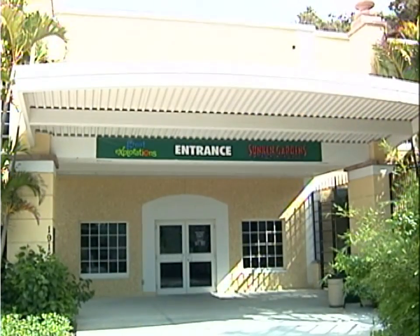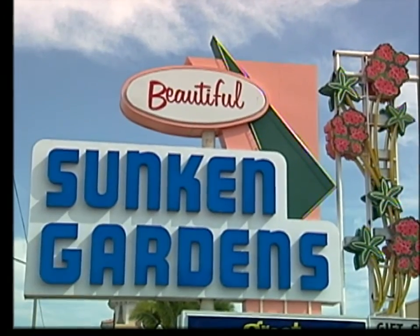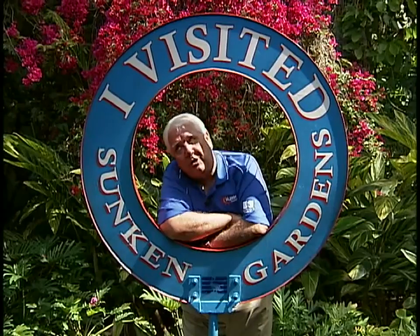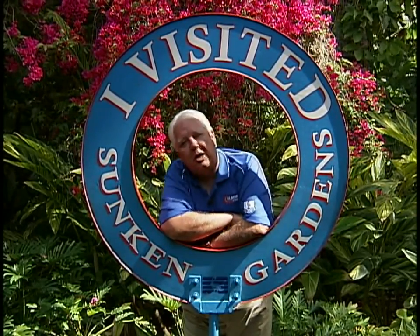Sunken Gardens is on 4th Street, just south of 22nd Avenue in St. Pete. You need to come down here — it's an incredible place. What a wonderful time we've had here at Sunken Gardens today. Thanks to Bill O'Grady and the folks for making it possible. If you haven't been to Sunken Gardens, you're missing a lot of fun. Now we're going to get some hands-on experience — we're going over to Great Explorations.